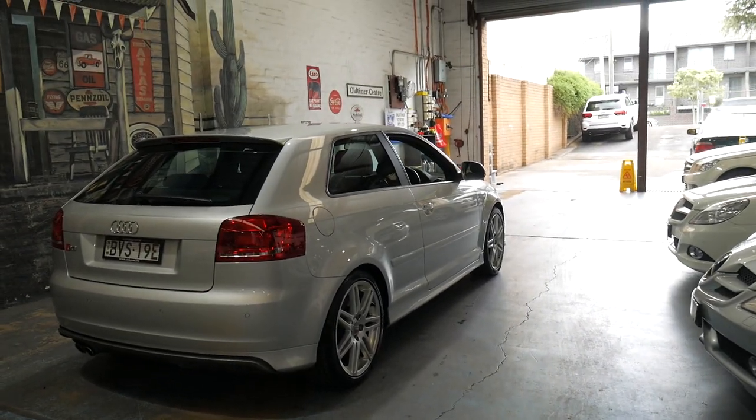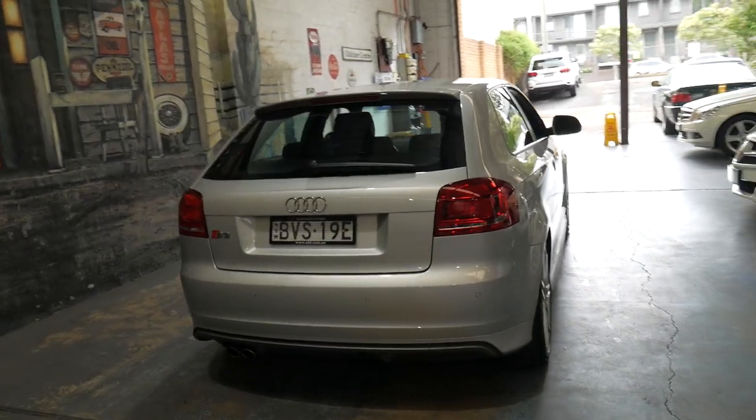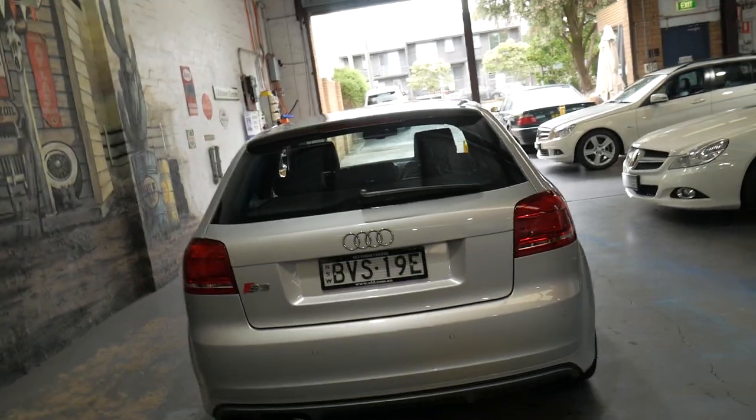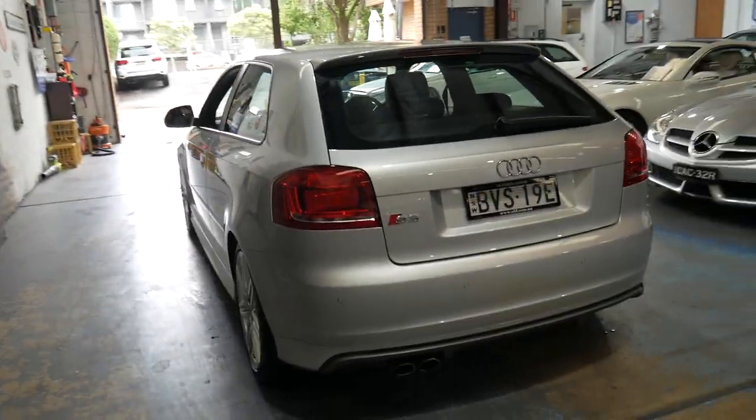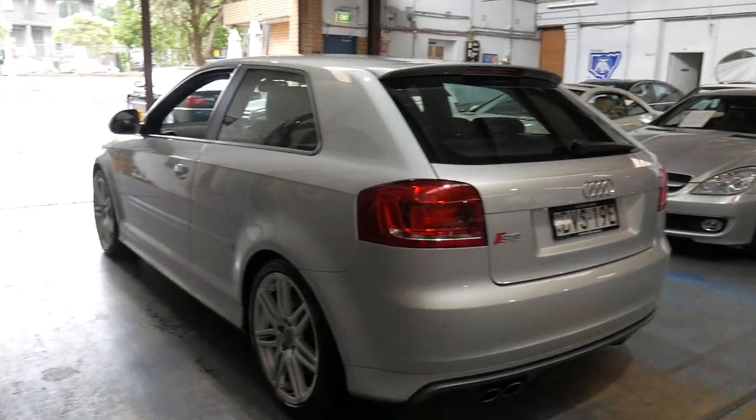So if you've been looking around for an Audi S3, you might have found other cars with dents, scrapes, scratches, 200,000 kilometres, no logbook — whatever. You won't be wasting your time looking at this car. It's in particularly good condition; I really can't fault it at all.